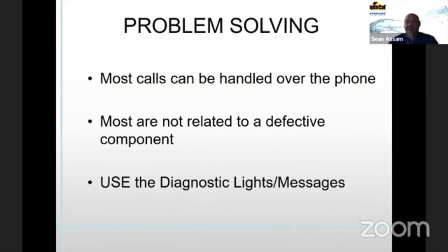The most common issues: scaled or failing cell. Scale hinders water flow and depletes cell life. The worst condition I've seen is brand new cells with poor LSI that scaled up and weren't addressed for a couple of months — after three or four months the cell could be worn out if allowed to keep operating while scaled. Low salt affects chlorine production and cell life — a low salt condition gives you higher voltage and lower amperage; with an AutoPilot system it'll give you a 'check clean cell' error message. Cold water decreases conductivity, so volts rise and amps drop.